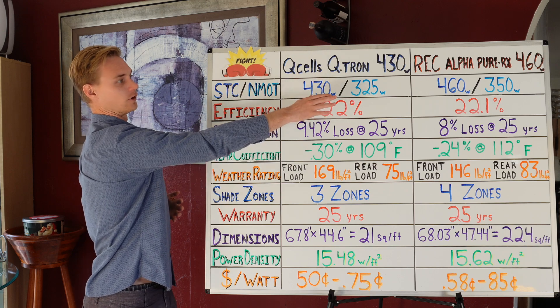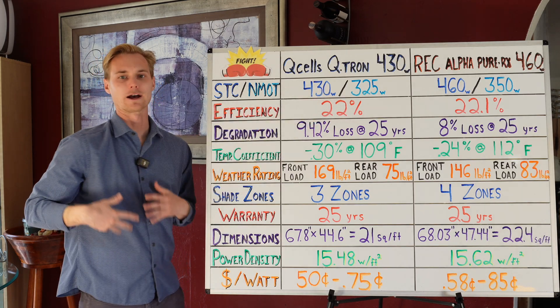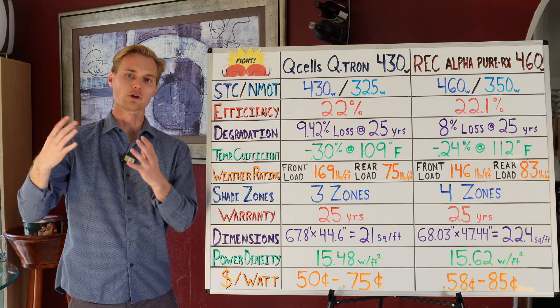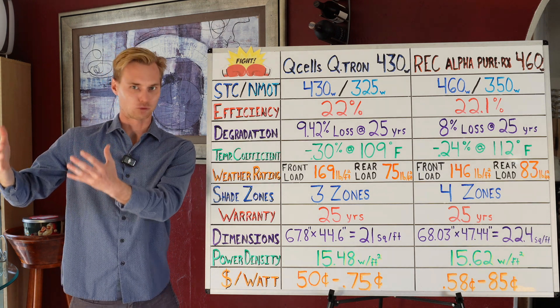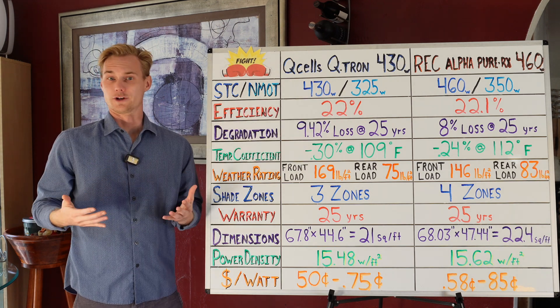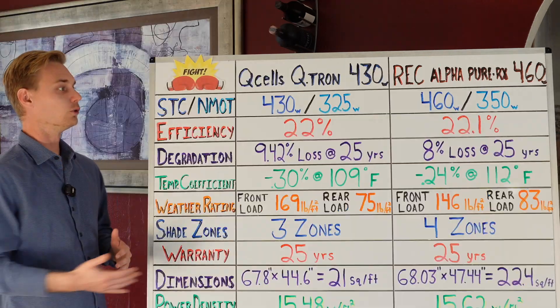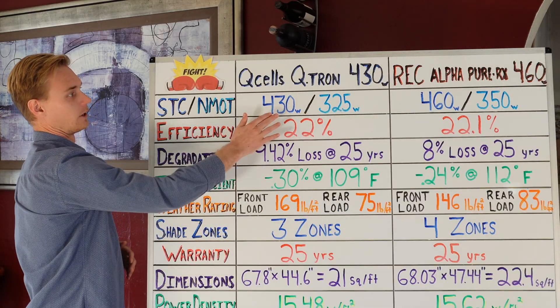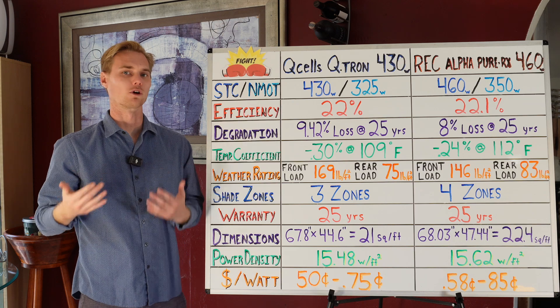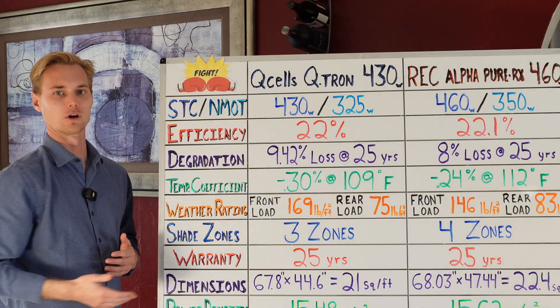Same thing with the REC 460. Realistically, you should see a figure that's in the mid-300s. The NMOT is not the maximum — it's a more middle-of-the-road theoretical rating. It can produce more than this. If all the factors line up and your environment, temperature, sunlight, and everything is ideal, you'll definitely get more than the NMOT — probably almost 400 watts on the Qcells, maybe a little over 400 watts on the REC.